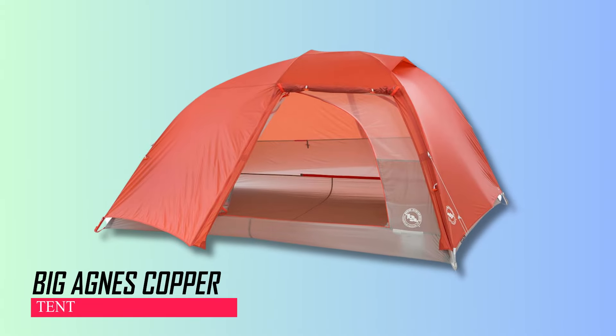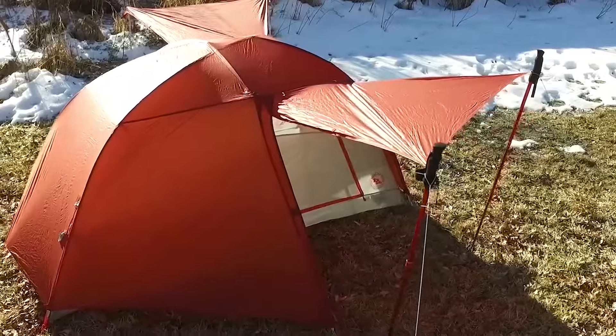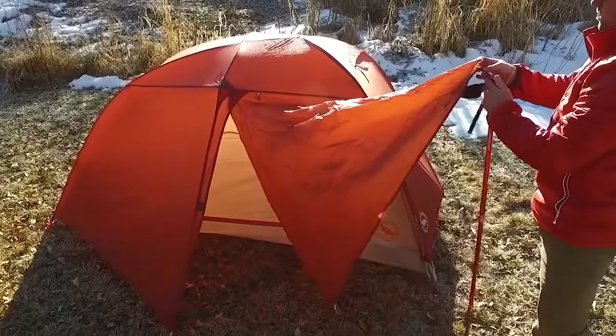The Big Agnes Copper Spur HL series — a popular ultralight backpacking tent — has been revamped for better performance. It's now stronger and lighter with improved features. The new awning-style vestibules offer extra covered space, great for protection from drizzle or sun, and double zippers provide versatile access.